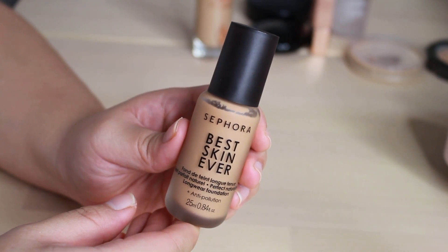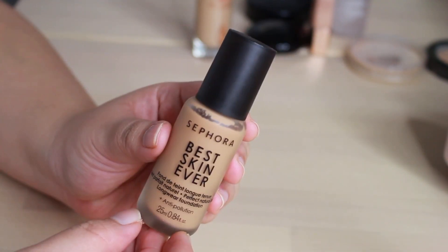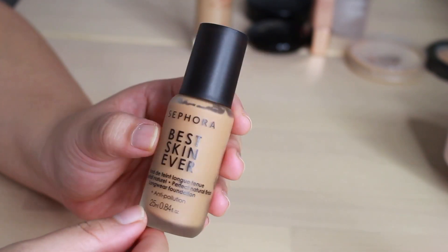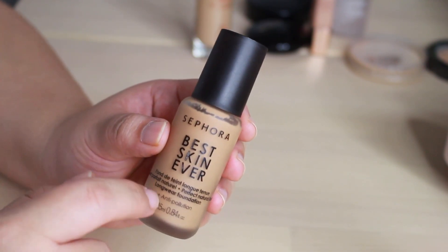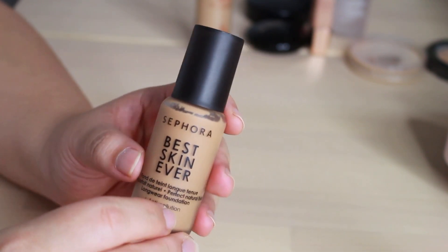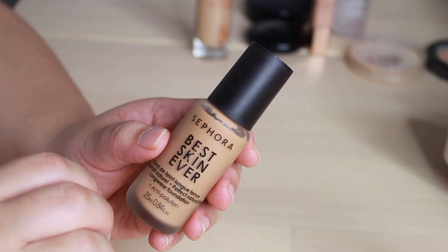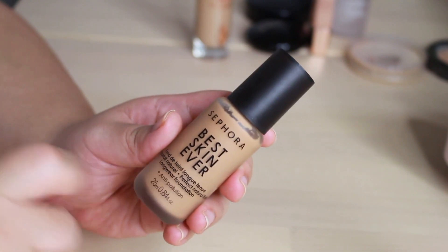And then lastly, we have the Sephora Best Skin Ever in shade 29Y. This shade blends well into the darker parts of my forehead and the outer perimeters of my face, but toward my neck and the center of my face it's a bit dark — though not enough to worry about. This is my current favorite foundation. It still isn't as long-wearing as the Estee Lauder, but it's such a good find and not as expensive as some others. It's got the same finish as the Pretty Fresh, but the wear is so much better. If you ask me for a foundation recommendation right now, this one is so good.